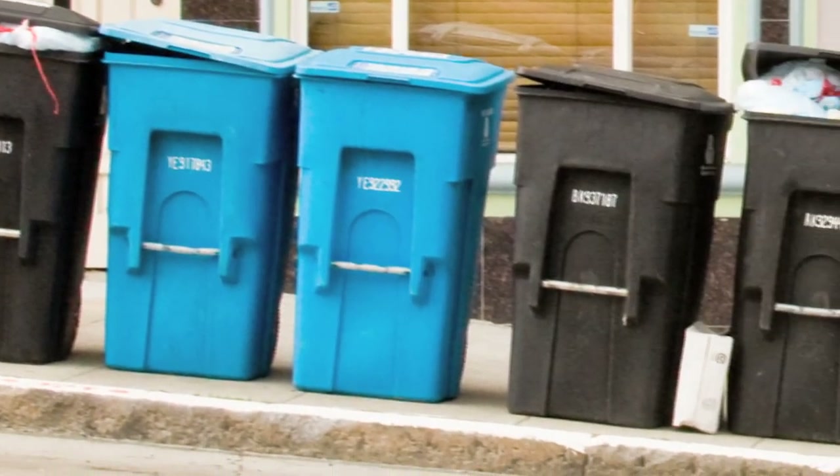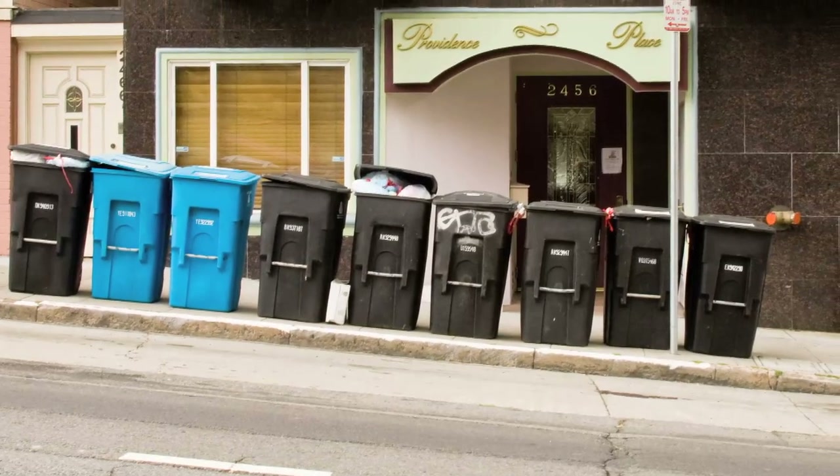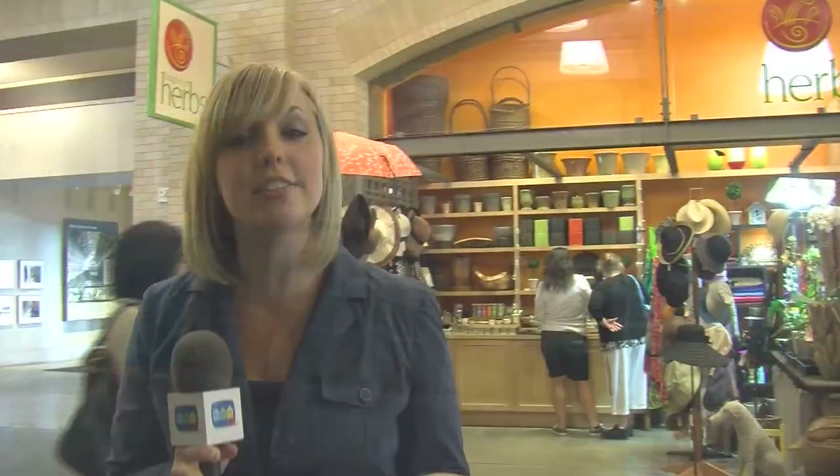San Francisco requires all businesses and residents to separate their trash, but some people are still confused as to where things go. Today we're in San Francisco in the Ferry Building with Deanna Simon and Jean Walsh from the Department of Environment, who are going to go over some of the things and where they go in this program.